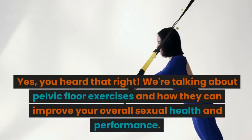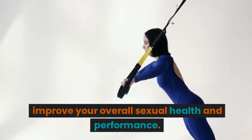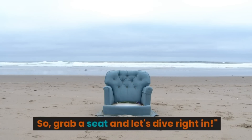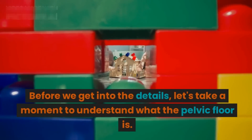We're talking about pelvic floor exercises and how they can improve your overall sexual health and performance. So grab a seat and let's dive right in. Before we get into the details, let's take a moment to understand what the pelvic floor is.